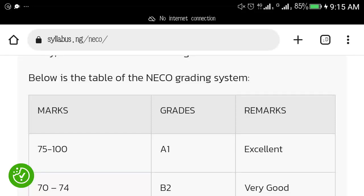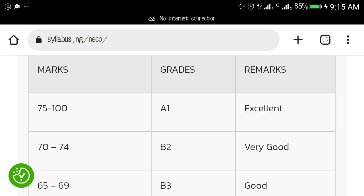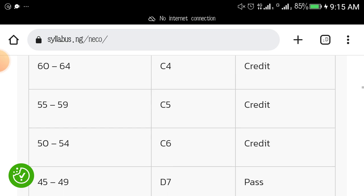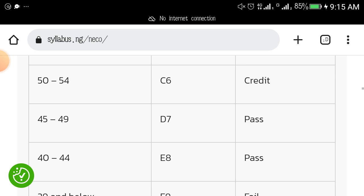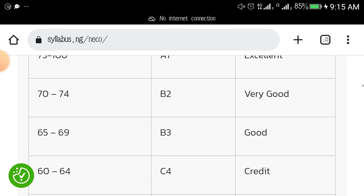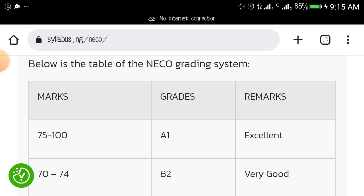One of the things I'm sure you want to know about your NECO exam is the grading system — how you will be graded after writing your exam. There is a slight difference between WAEC's grading system and NECO's grading system. So I want you to follow me in this video as I walk you through what to expect and how NECO will grade you.